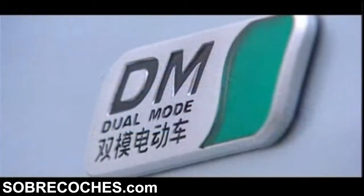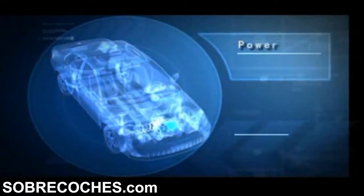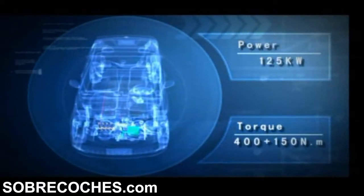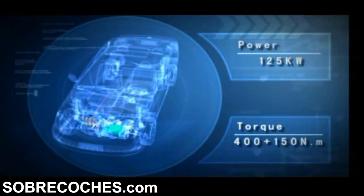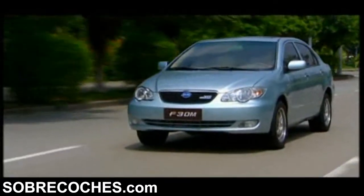BYD's Dual Mode DM electric vehicle system uses a small gasoline engine and an electric motor with a combined output of 125kW. This dual mode drivetrain performs like a standard 2.4-litre gasoline engine, although at much lower cost, giving owners a new driving experience.